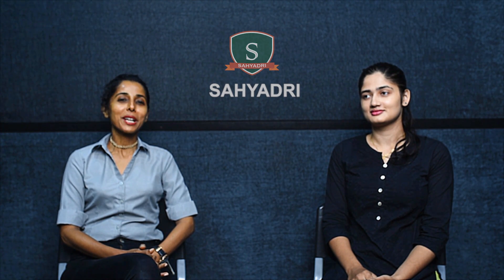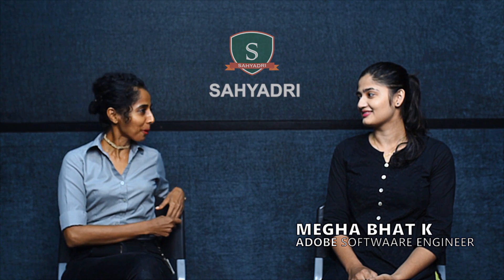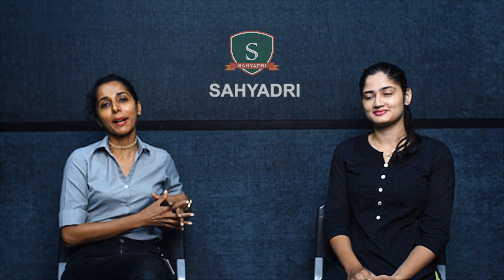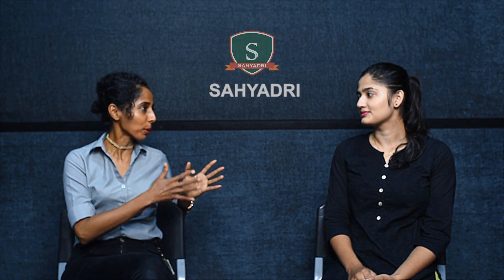Hello everyone, today we have Megha with us. Megha is our Adobe girl — she cleared Adobe with one of the highest packages that students have got in the 2019 batch. So it's all over to you Megha, just let us know how did you go about it and what were the rounds.